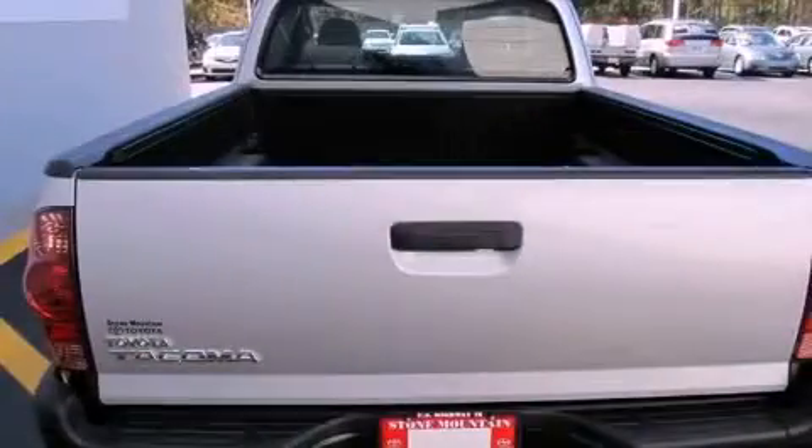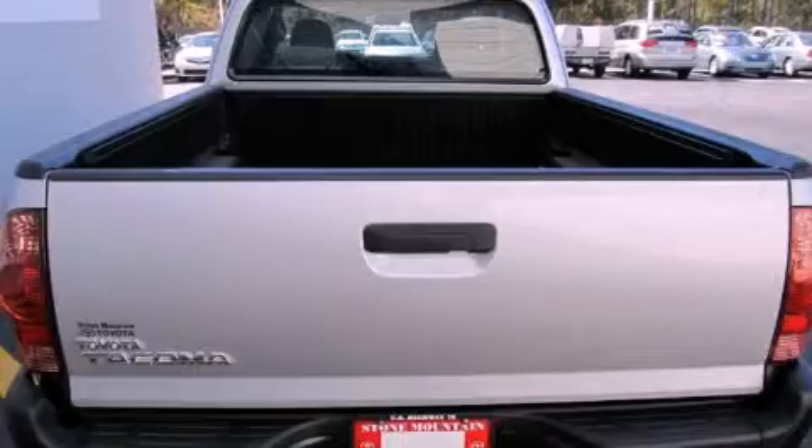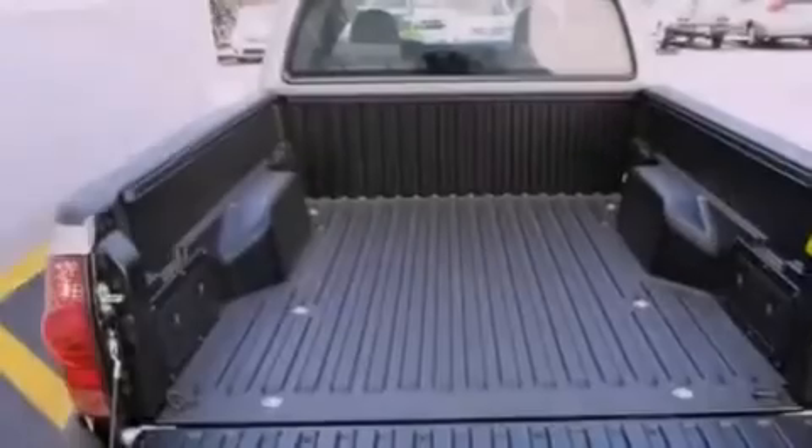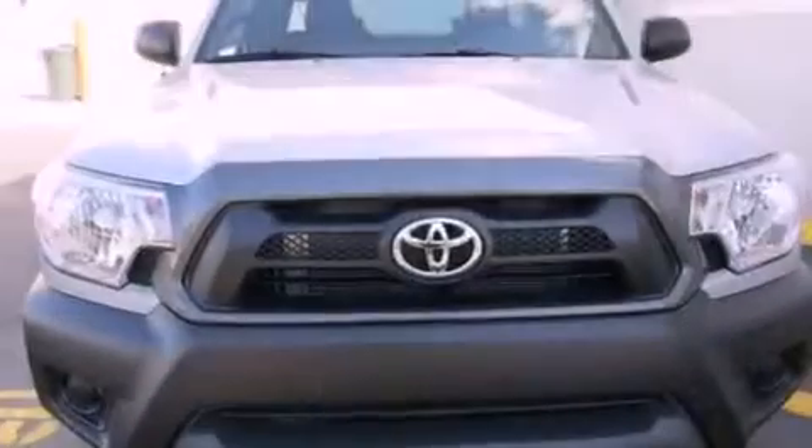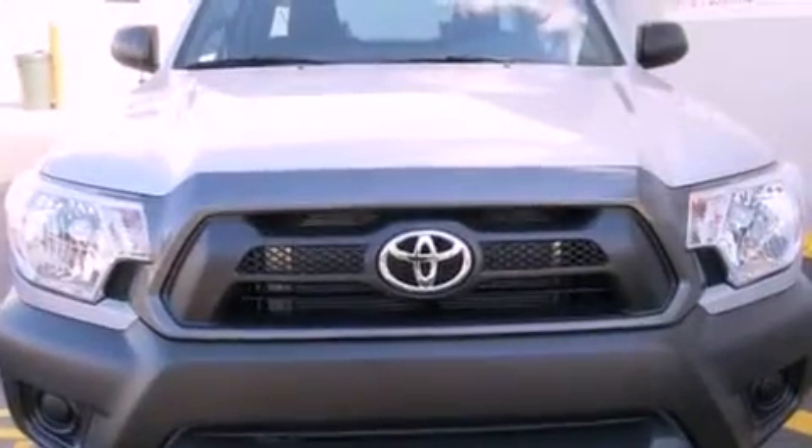Features include a six-speaker audio system, a CD player, a passenger side vanity mirror, a traction control system, an anti-lock braking system, side impact airbags, and air conditioning.